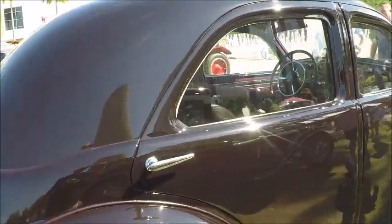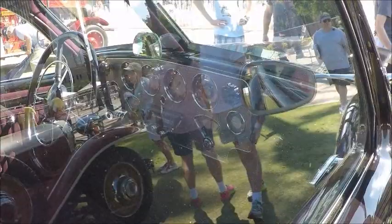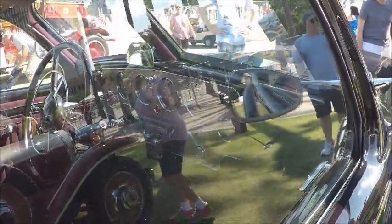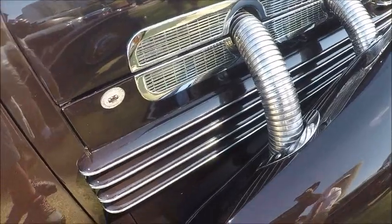This is in downtown Tampa. There's a park there by the river. You get a little bit better view of the dash there — it's engine-turned, with plenty of gauges. It's very business-like.